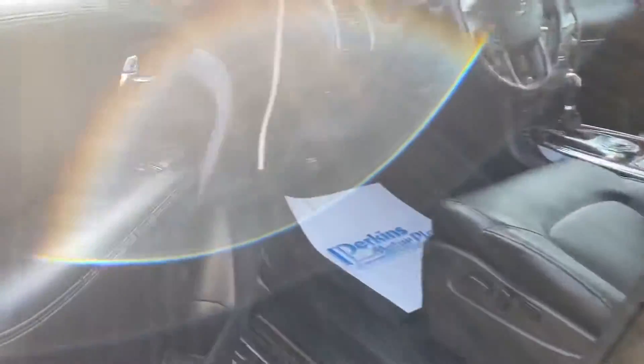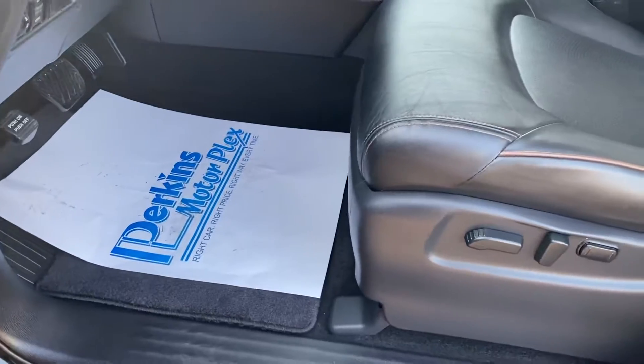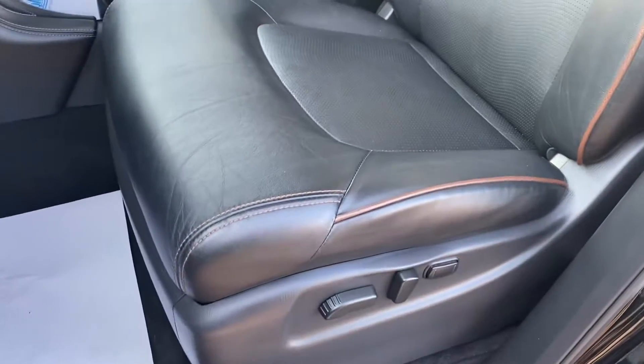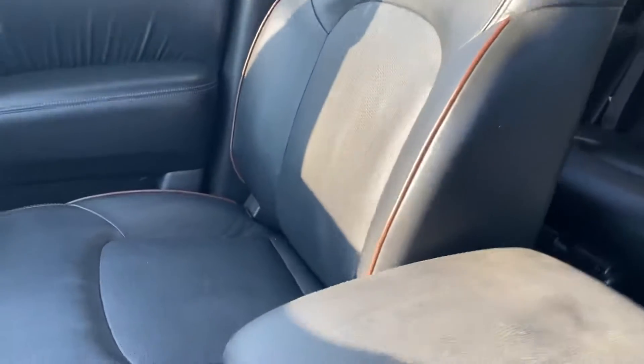Starting here on the driver's door, no signs of excessive wear — the sun's kind of glaring a little bit, but no signs of excessive wear. You do have those factory Armada floor mats. This one has the black interior. You can see no indications of any tears or anything like that. It smells good and has not been smoked in that I can smell.